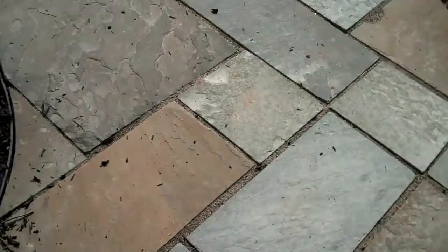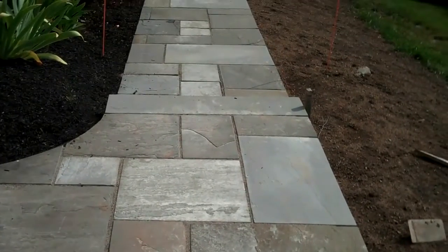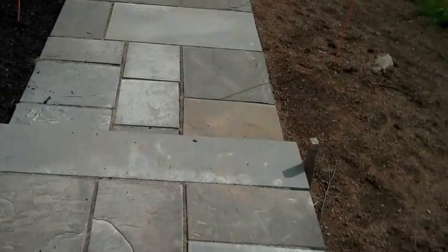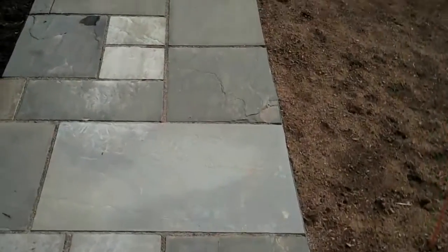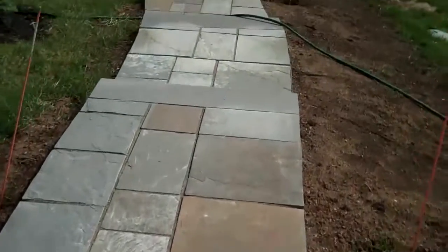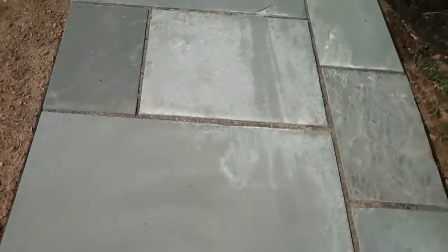This is Chris Orser Landscaping and we recently installed a bluestone walkway with a couple sets of steps leading down into another patio in the backyard of a residence. Just a nice, real functional and aesthetic walkway.